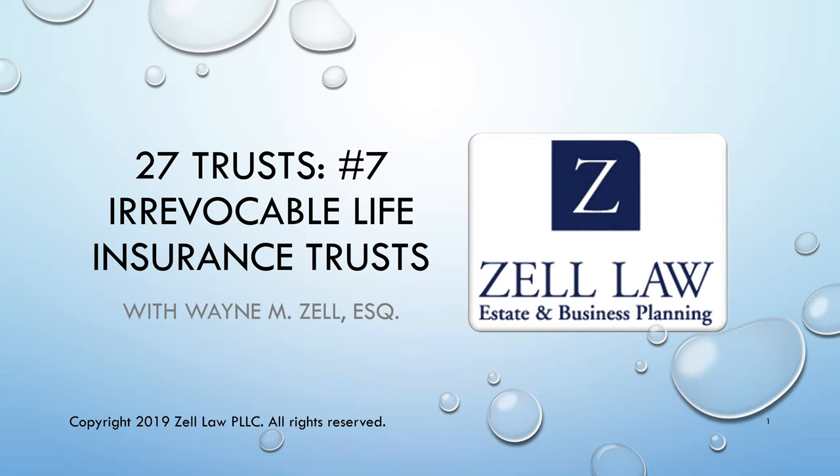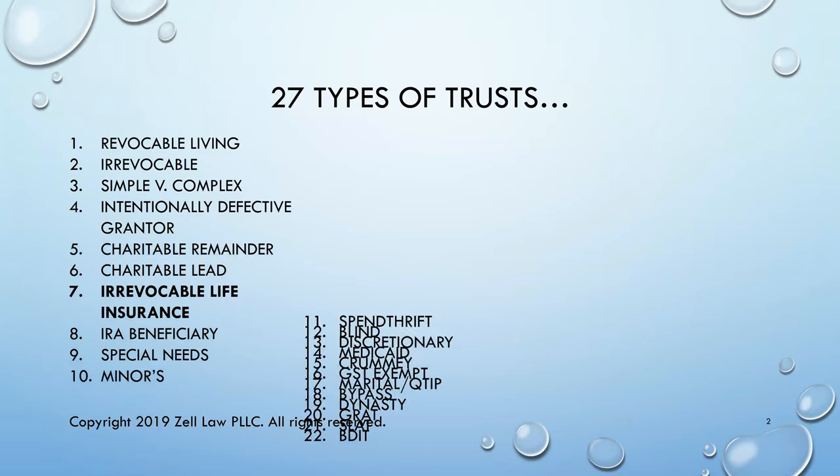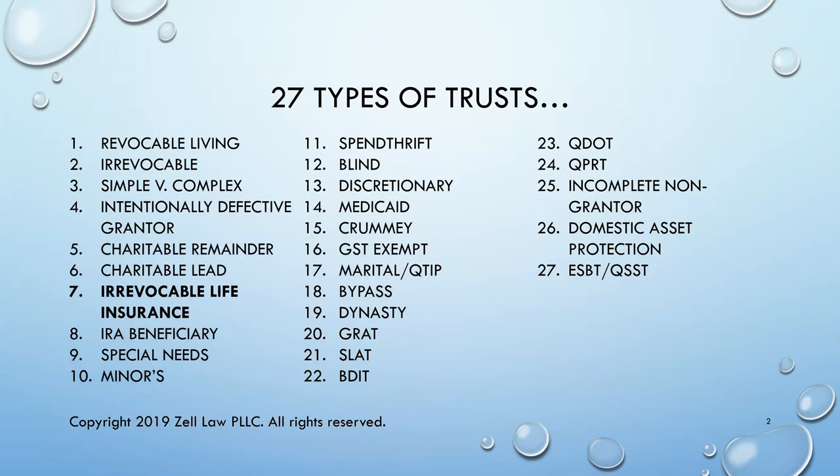Today we're talking about number seven on the list of 27 trusts: the irrevocable life insurance trust. Here's a list of the 27 trusts that we've been talking about.